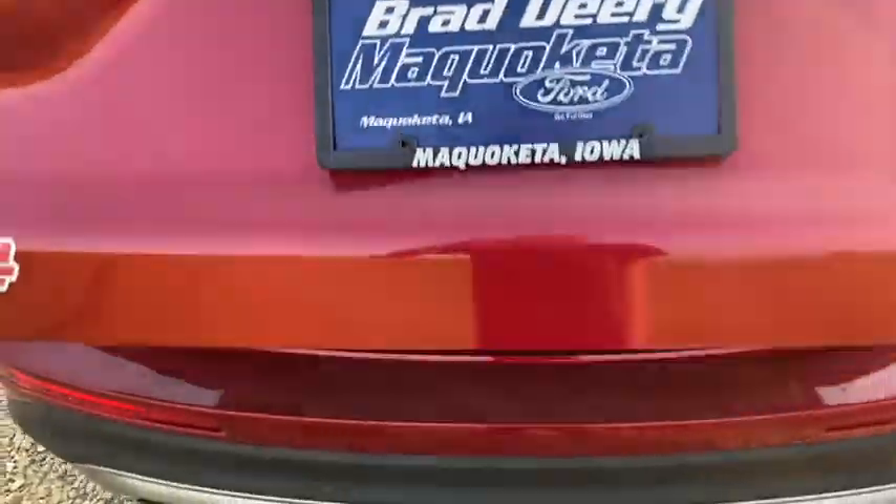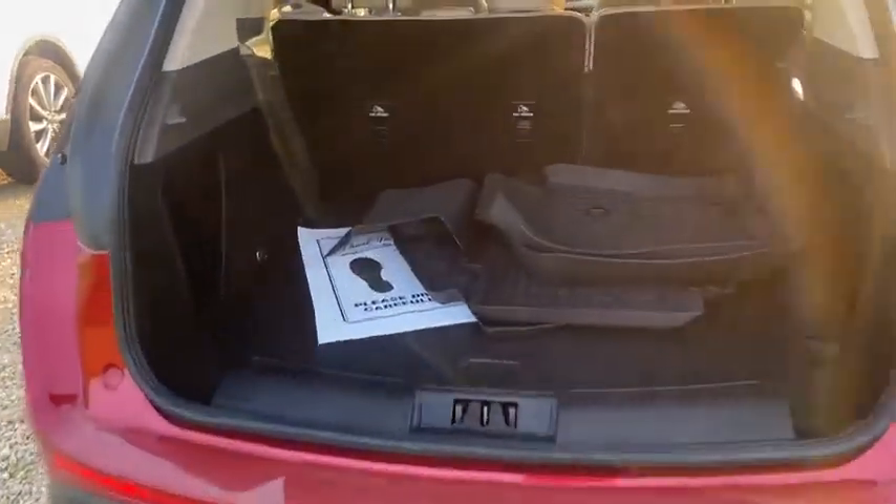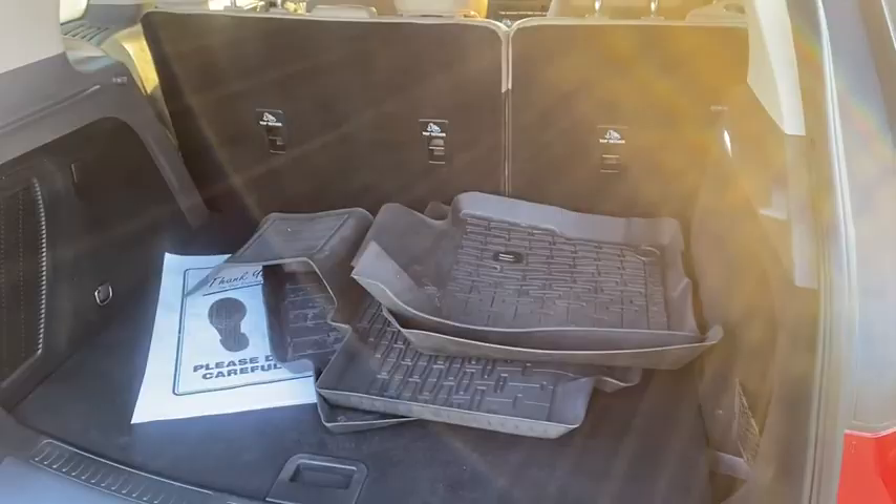And then it's got a power trunk and rubber floor mats inside, which are a lot easier to keep clean.